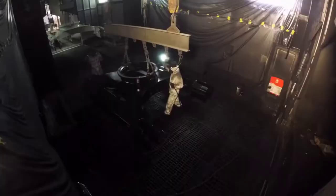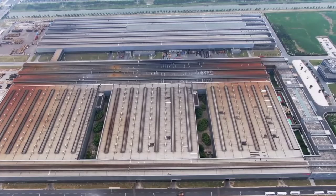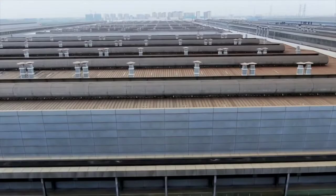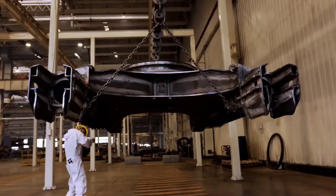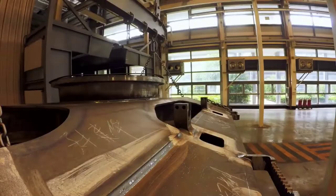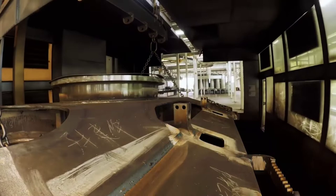The Lingang Excavator Factory was built from scratch in just 12 months. When operating at full capacity, Sani could theoretically produce 40,000 excavators here each year. Transport from one station to the next is seamlessly designed: the welded parts are conveyed directly to the paint shop via an automatic aerial cableway, increasing speed and productivity.